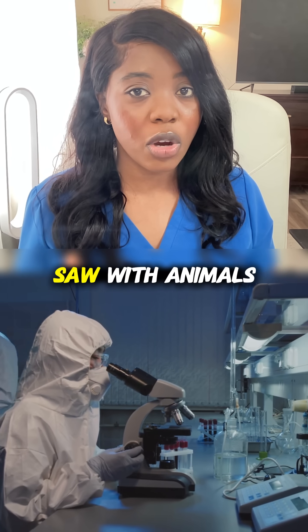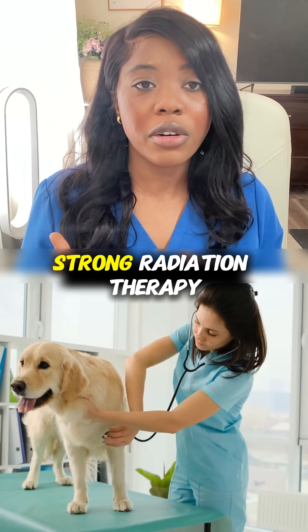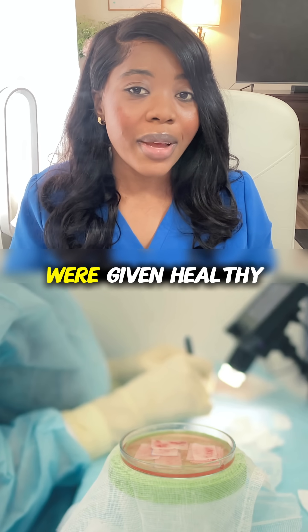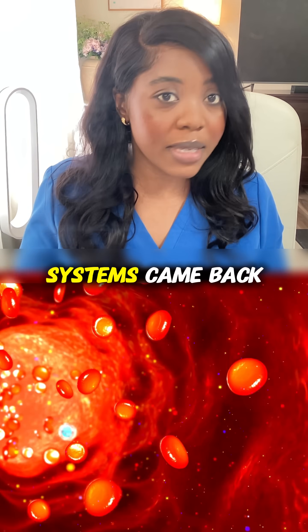And this idea came from what researchers saw with animals. There were animals that after very strong radiation therapy or chemotherapy, they realized that these animals could not make blood cells. But if they were given healthy marrow cells through a vein, then their blood systems came back.